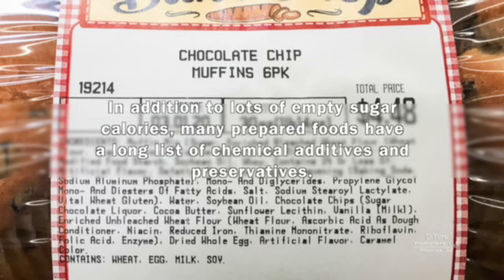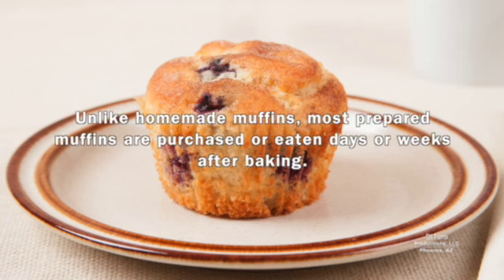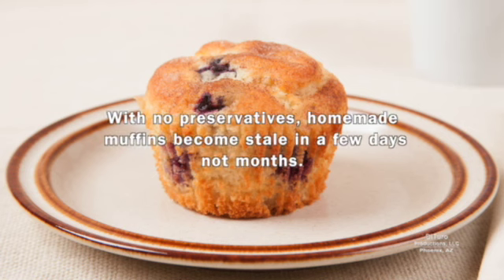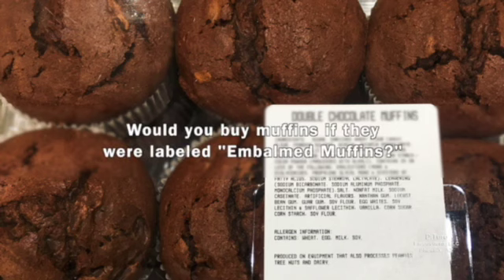In addition to lots of empty sugar calories, many prepared foods have a long list of chemical additives and preservatives. Unlike homemade muffins, most prepared muffins are purchased and eaten days or weeks after baking. The best before date for these muffins is two months after this photo was taken. With no preservatives, homemade muffins become stale in a few days, not months. Would you buy muffins if they were labeled embalmed muffins?